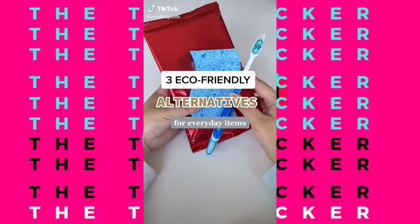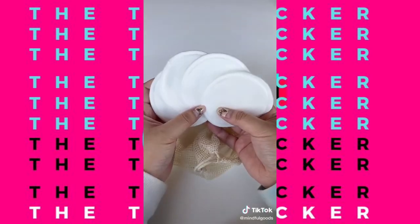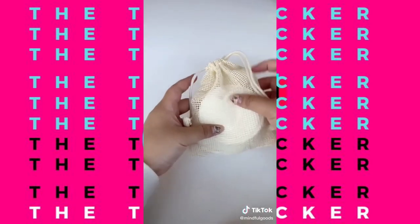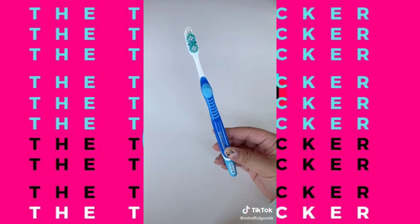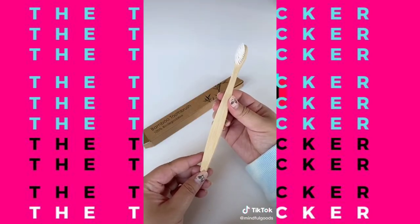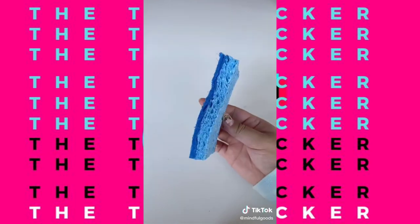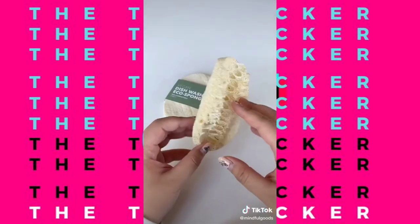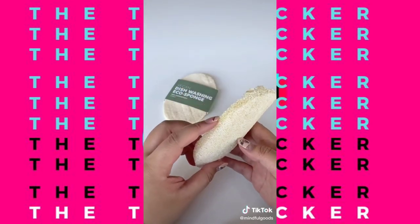Eco-friendly alternatives for your everyday items: I used to grab makeup wipes, but I switched to three-layer organic bamboo cotton rounds — they're reusable and can be thrown directly into your washing machine. I've been using and replacing typical plastic toothbrushes for years, but I've made the switch to a bamboo toothbrush since they last just as long and don't end up as waste in a landfill. And instead of a normal household sponge that's completely non-recyclable, I've switched to a vegan eco sponge made out of plant fibers — it works just as well and will 100% biodegrade once composted.